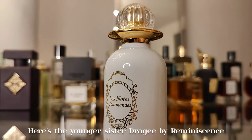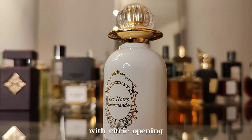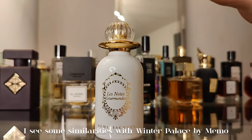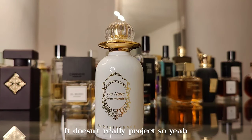Here's the younger sister, Dragée by Reminiscence. To me it smells like vanilla and candied almonds with a citric opening. There's also heliotrope and petite grain. I see some similarities with Winter Palace by Memo and Love Don't Be Shy Extreme by Kilian. It doesn't really project though.